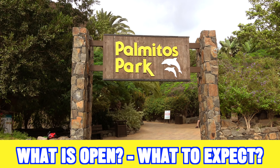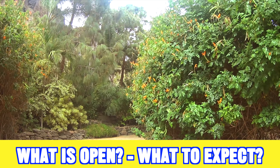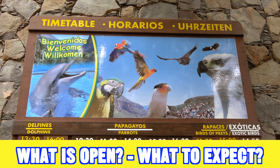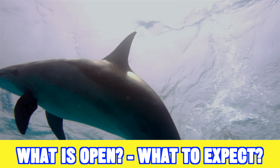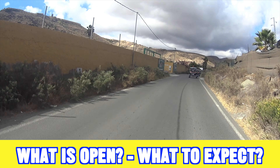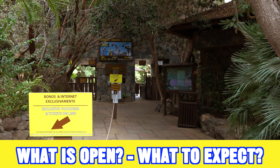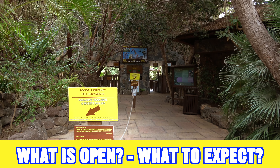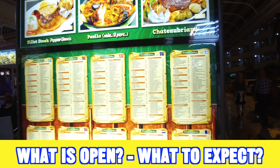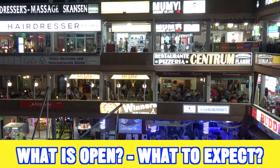If you are visiting Gran Canaria in January, all the major parks on the island will be open normally — these include the zoos, the water parks, and all the major attractions. Gran Canaria's attractions stay open pretty much all year round, which is a little different from some of the other Spanish islands. In January, everything pretty much will be open. Since January is part of the high season for Gran Canaria, all the restaurants and bars will also be open on the island.